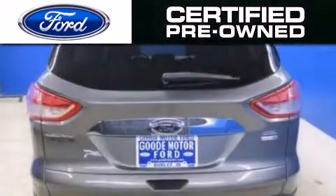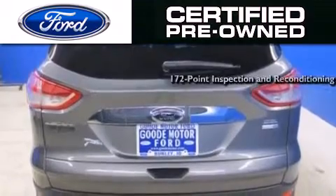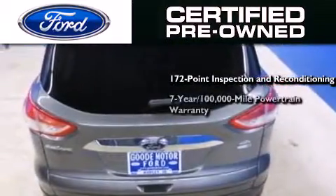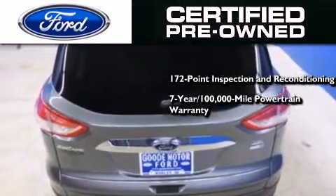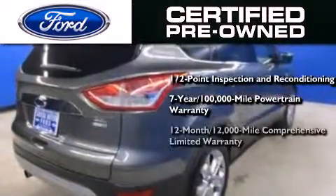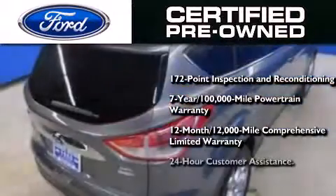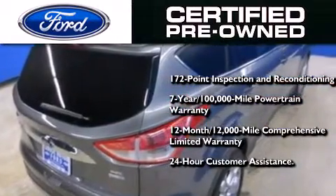The Ford pre-owned certification includes a one hundred and seventy-two-point inspection and reconditioning process, a seven-year one hundred thousand mile powertrain limited warranty, a twelve-month twelve thousand mile comprehensive limited warranty, plus Ford Motor Company's 24-hour roadside assistance program.